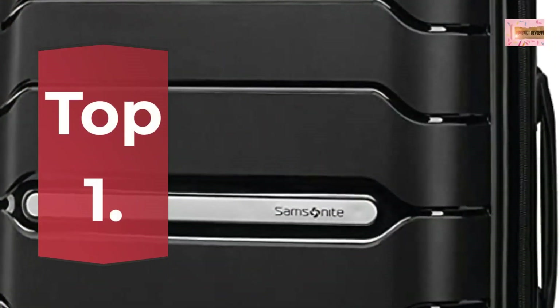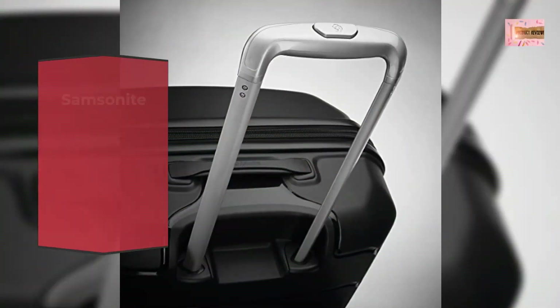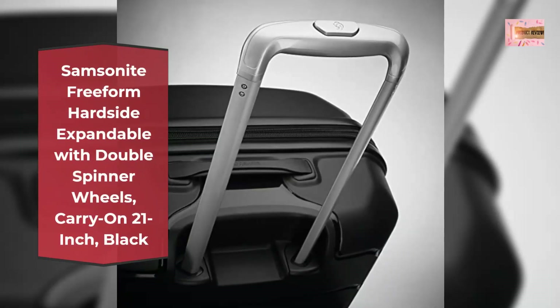Number 1: Samsonite Freeform, hardside expandable, with double spinner wheels, carry-on 21-inch, black. 10-year limited warranty.